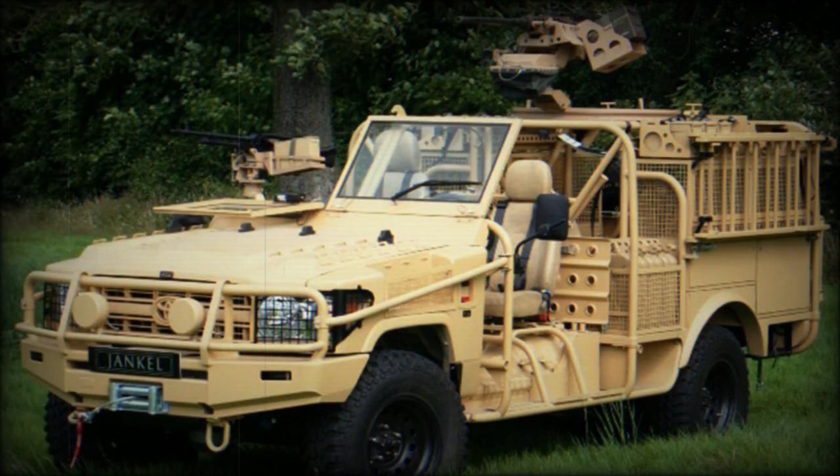The Jankel Fox vehicle is now in service in the United Kingdom, the United States, New Zealand, Romania, France, Belgium, Botswana, Oman, Jordan, South Korea, Brunei, Spain, Italy, Mauritania, and Indonesia.